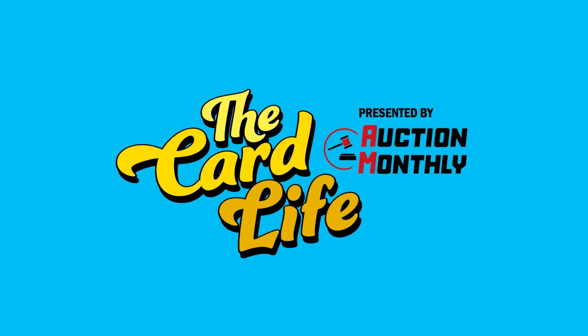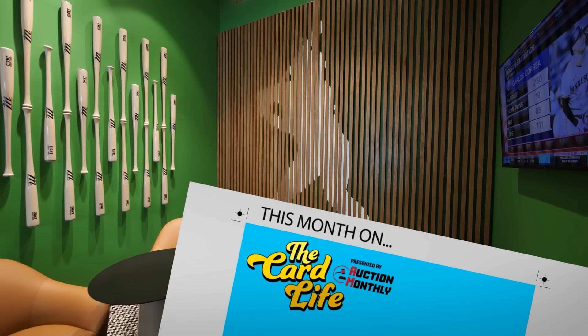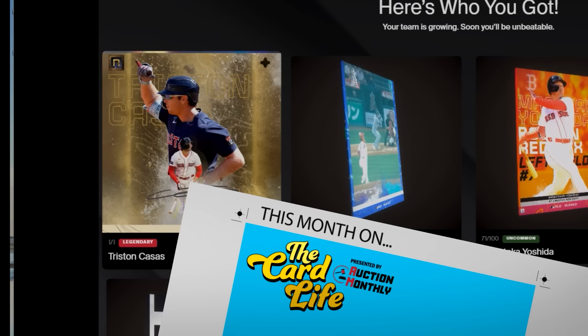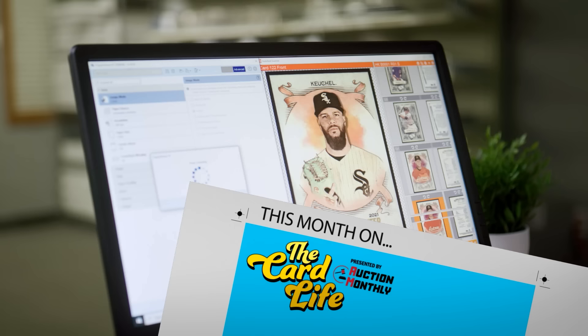This month on the Card Life, presented by auctionmonthly.com — let's take the plunge, let's do it. But if we're going to do it, we've got to go big, we've got to do it right. We love talking to people, talking about baseball. That's a 101 — the hardest to find out of any of them. That showed me we could literally scan the entire building.